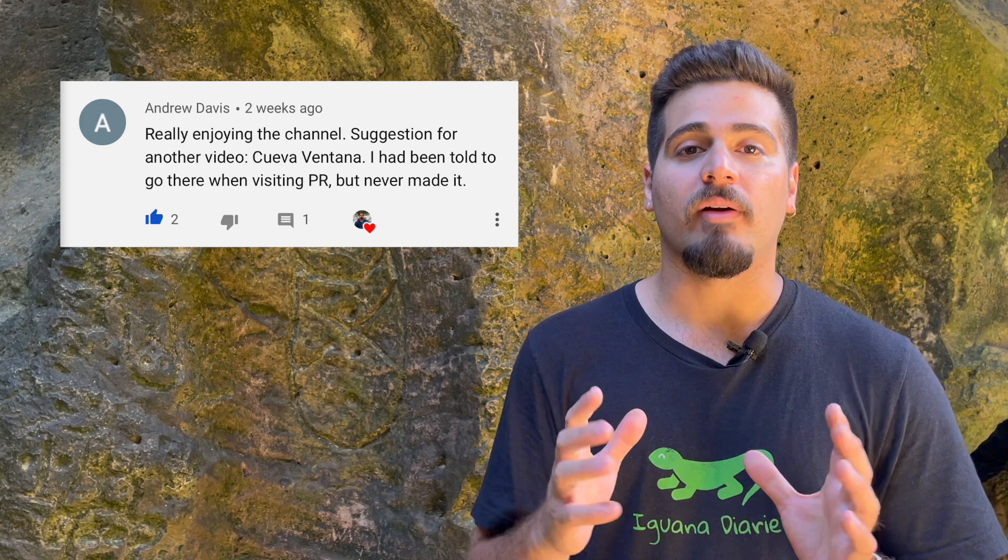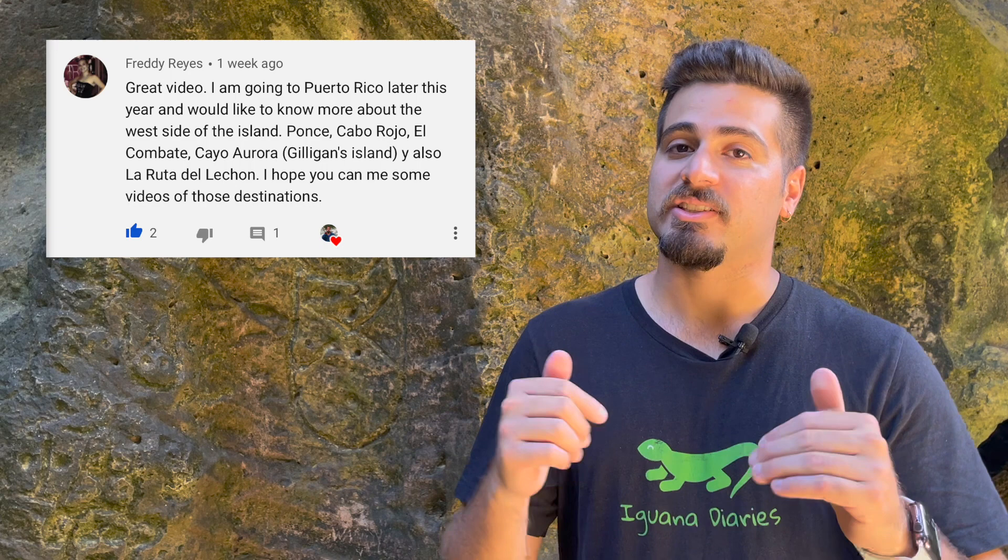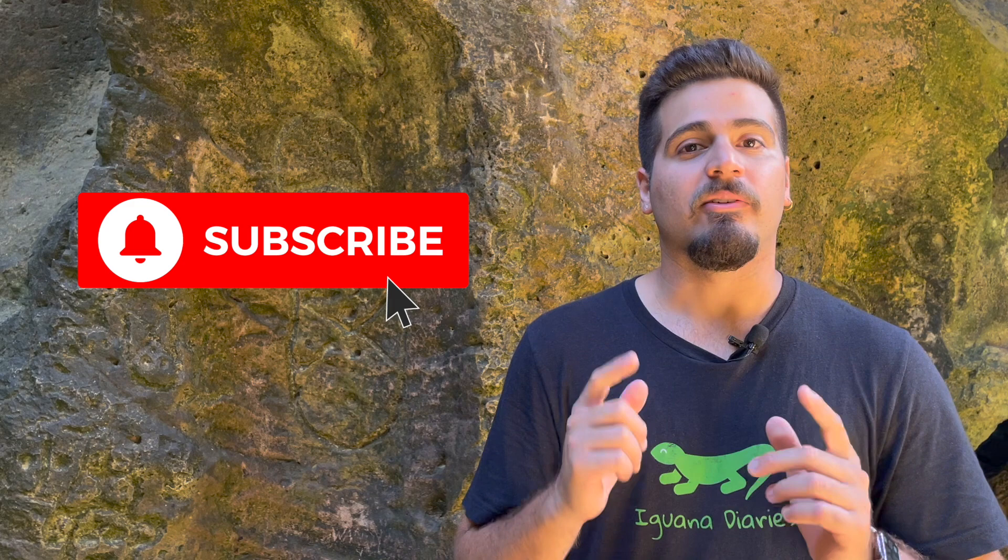Also, leave a comment below and let me know what content you want me to make next. In my last video about the incredible Cañon Blanco, Andrew commented that he'd like me to make a video about Cueva Ventana, and Freddy also commented that he wanted to see more videos about the south and the west side of Puerto Rico, so make sure to subscribe to the channel and wait for those videos in the future. And now, back to your visit to La Cueva del Indio.